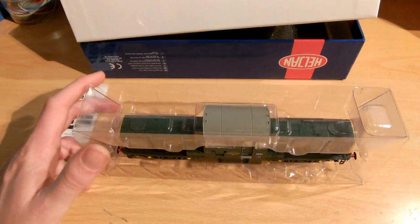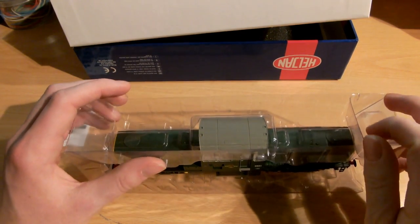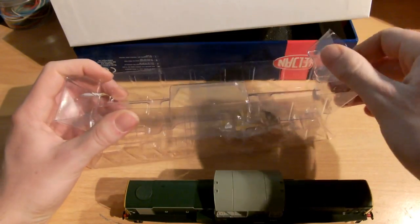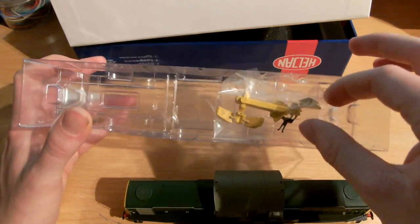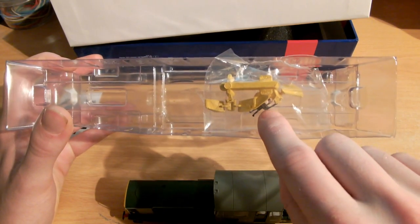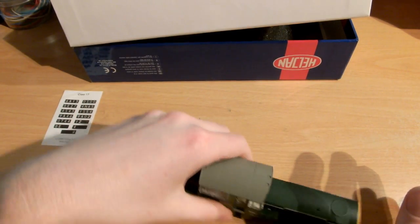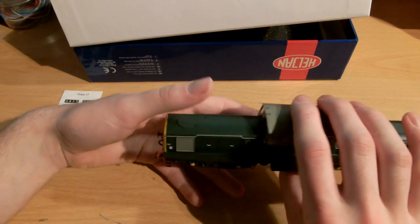Heljan's packaging is very nice - it's one of my favourite packagings. You don't get much loose detail because it's all fitted, which is really useful because it's a bit of an effort fitting detail. You get snowplows and couplings, and as with a lot of these things, you really need to choose either snowplows or couplings. At the moment I've only fitted one coupling to the rear of the locomotive, and the front is just left as it is.